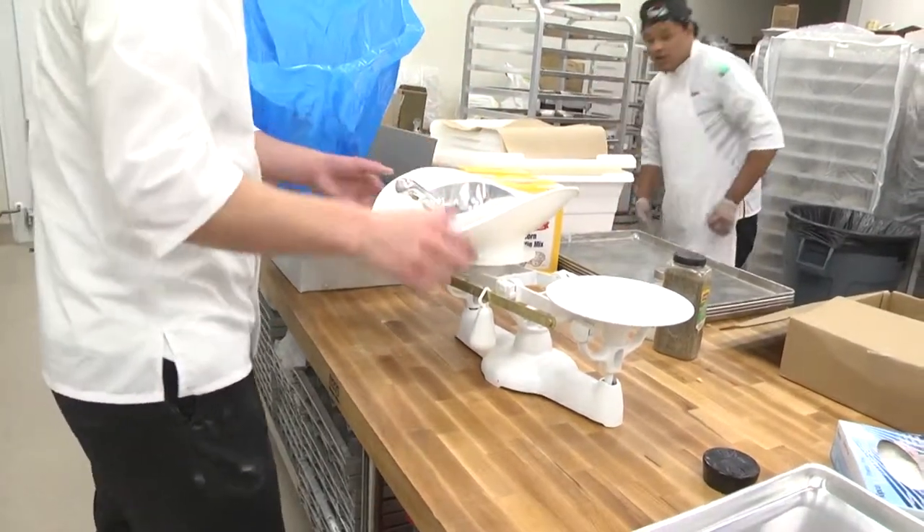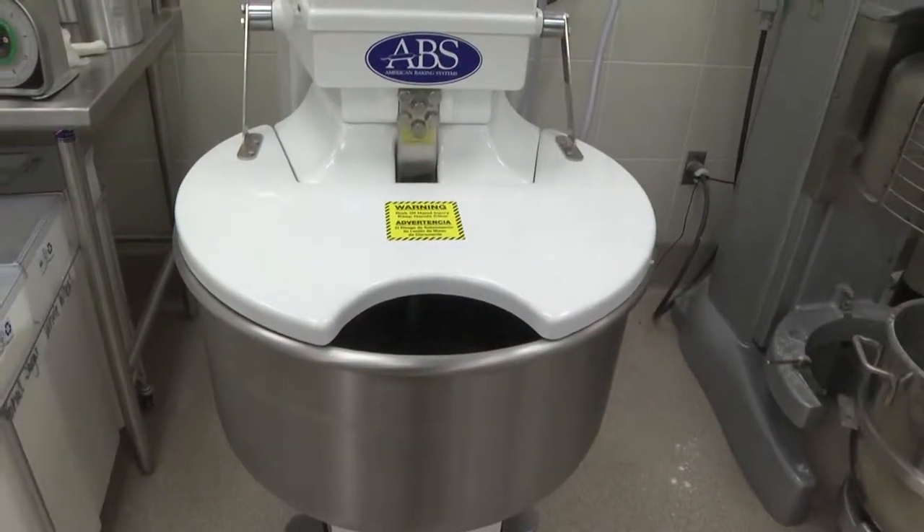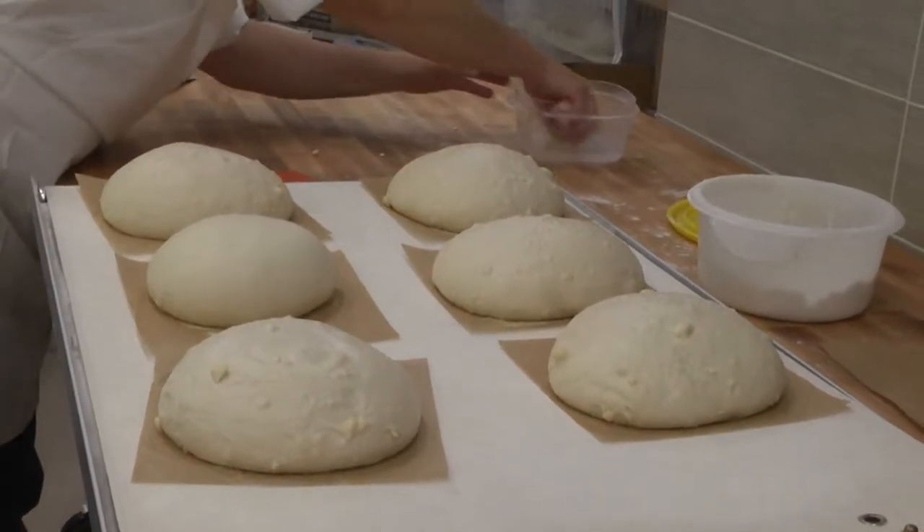They'll pull out everything that we made yesterday. So let's start today — water, flour — put equal parts of that in a tub and set that back for tomorrow. Then we come back tomorrow and we add ingredients to that, which makes it more of a traditional bread dough.